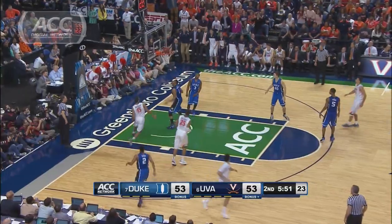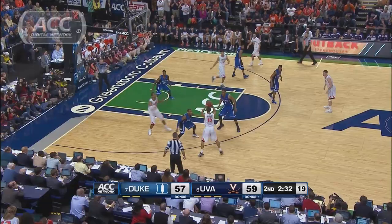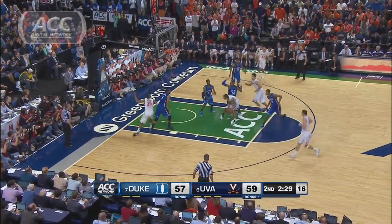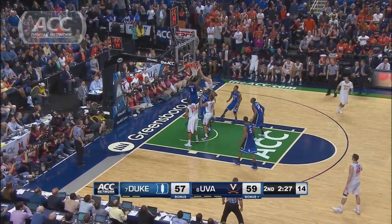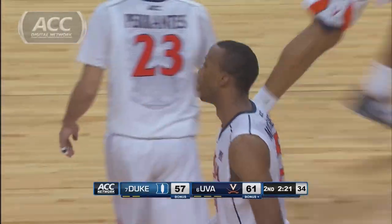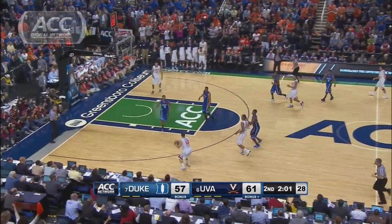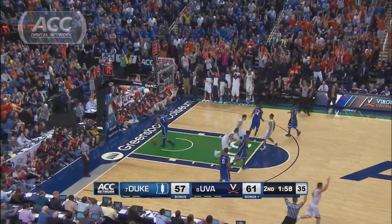Harris throws the perfect pass to Brogdon for the lay-in — 55-53 Virginia. With 2 and a half to go, the Cavs lead by 2. Brogdon misses in the lane, but Mitchell is there for the stick back, pushing UVA's lead to 4. With 2 minutes to play, London Perrantes fires a cross-court pass to Harris who drills the 3.